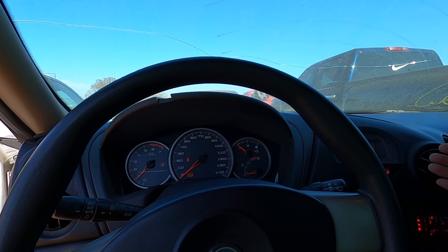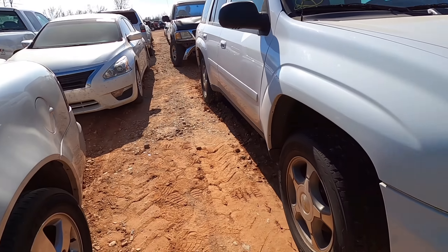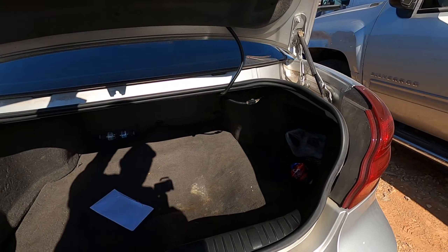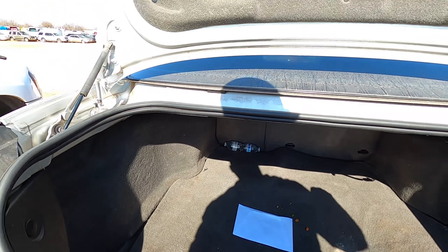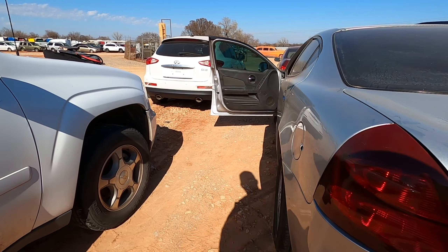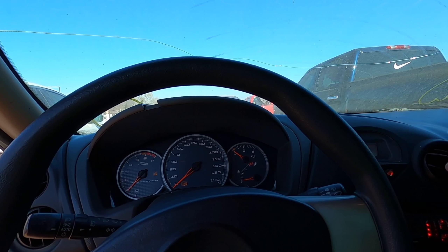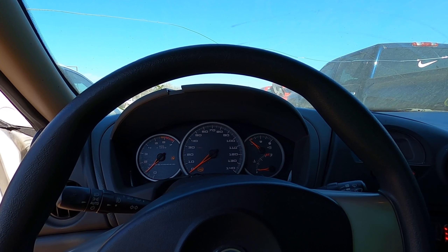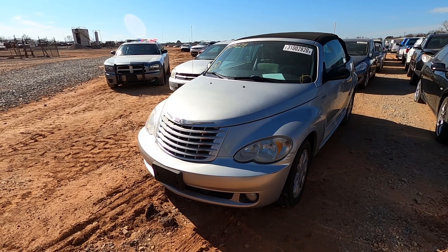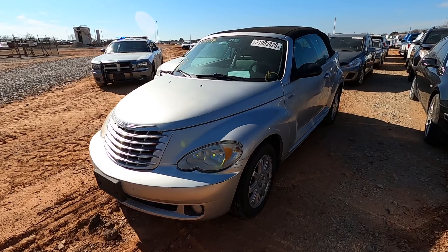I'm going to show you something. I've got one of the best booster packs on the market — the NOCO GB150. I hook this up backwards and it shows a red exclamation mark — it already knows it's on backwards. That's reverse polarity protection, so I cannot damage their cars. Copart is aware that I have a booster pack that prevents me from damaging vehicles.